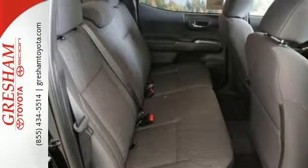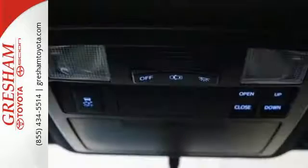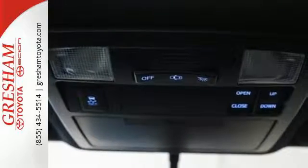You get the nitty-gritty of a truck and clever tech features with Bluetooth, Entune audio and a touch screen display.